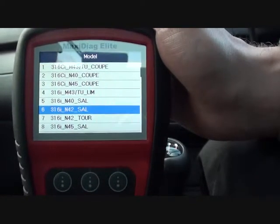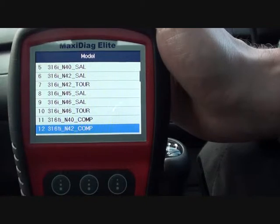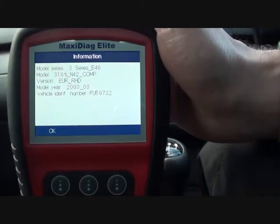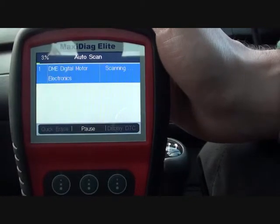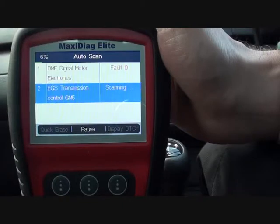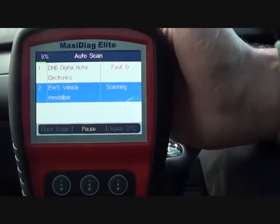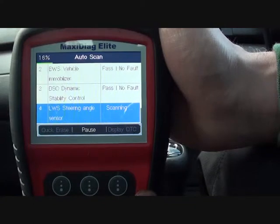Select the vehicle and it is an N42 Compact 316Ti. It's European right-hand drive. So we'll just do an auto-scan, and what it's doing is searching through all of the available modules on the vehicle.